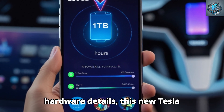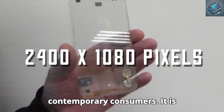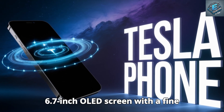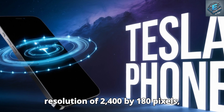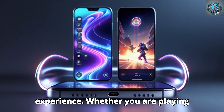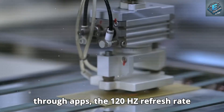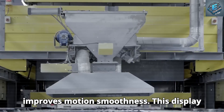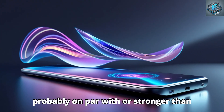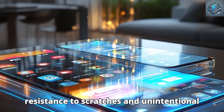Regarding hardware, this new Tesla smartphone has cutting-edge technology designed to satisfy the demands of contemporary consumers. It is anticipated to feature a 6.7-inch OLED screen with a resolution of 2,400 by 1,080 pixels, or more than 394 pixels per inch, providing a vibrant and clear viewing experience. The 120Hz refresh rate improves motion smoothness, and the display is protected by Tesla's exclusive ultra-durable glass, probably on par with or stronger than Gorilla Glass Victus, ensuring resistance to scratches and accidental drops.